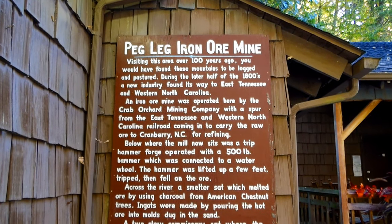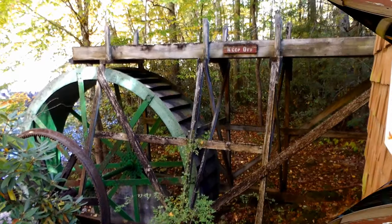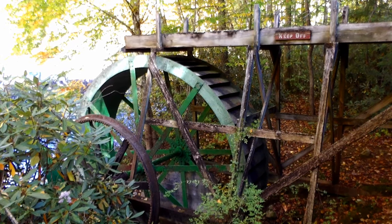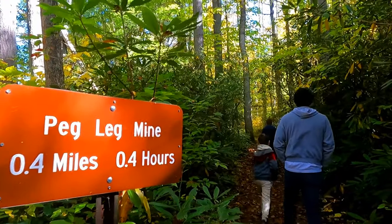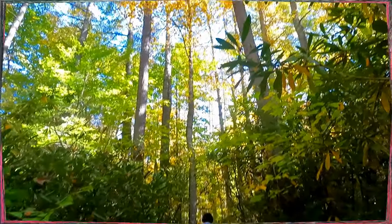Over a hundred years ago, this area was logged and used for mining iron, so you can still see remnants of the old iron mine today. Right behind the visitor center is the Peg Leg Mine Trail, where you can view the old mine that was there over a hundred years ago. It's a short four-tenths of a mile trail.